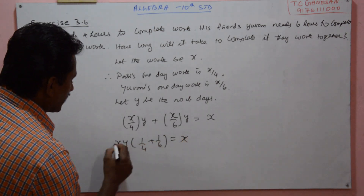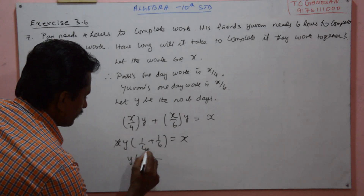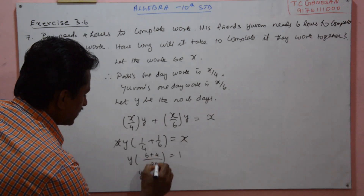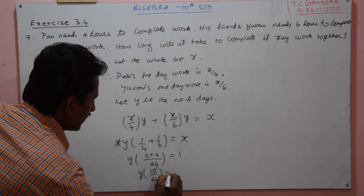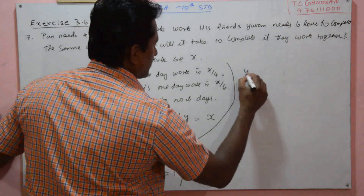Now we take X and Y out: 1 by 4 plus 1 by 6 is equal to X. Now X and X get cancelled, so Y into LCM is 24. One times 6 is 6, one times 4 is 4, that is equal to 1. So Y is equal to this: 10 by 24 equals 1, so Y equals 24 by 10.